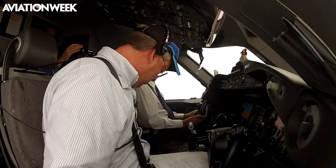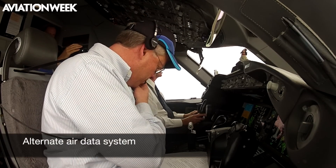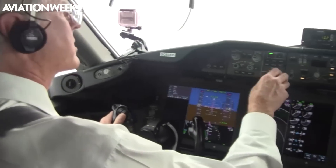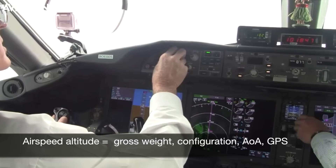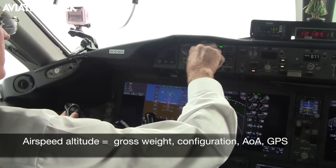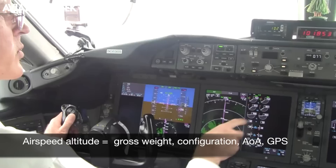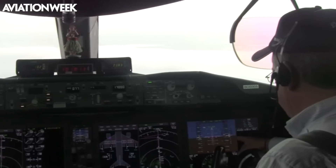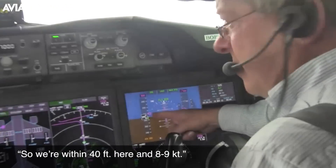The alternate air data system is another new safety feature. If the aircraft's normal pitot-static system ices up, the aircraft can derive airspeed and altitude from gross weight, slat and flap configuration, angle of attack, and GPS altitude. Mike confirms the system is accurate to within 40 feet and eight or nine knots.